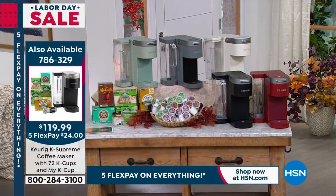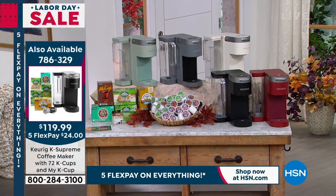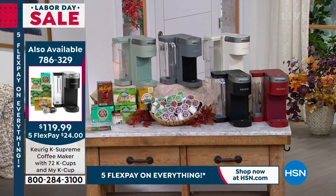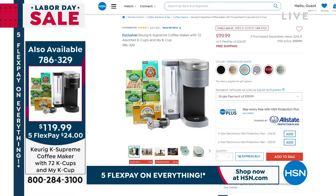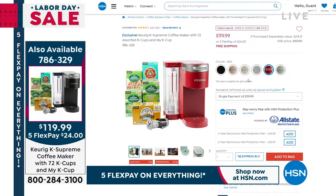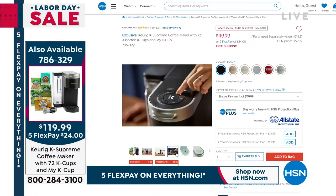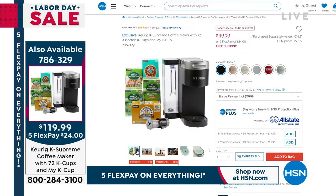Keurig is the number one brand in single-cup brewing. Not only are you getting the single-cup brewer, but also 72 cups of coffee — 72 pods — plus the My K-Cup, an over $200 value today for almost $100 off what you'd pay anywhere else. We've already sold out of one color. This is the biggest offer we've done: the lowest price we've ever done, and the cappuccino is now sold out.